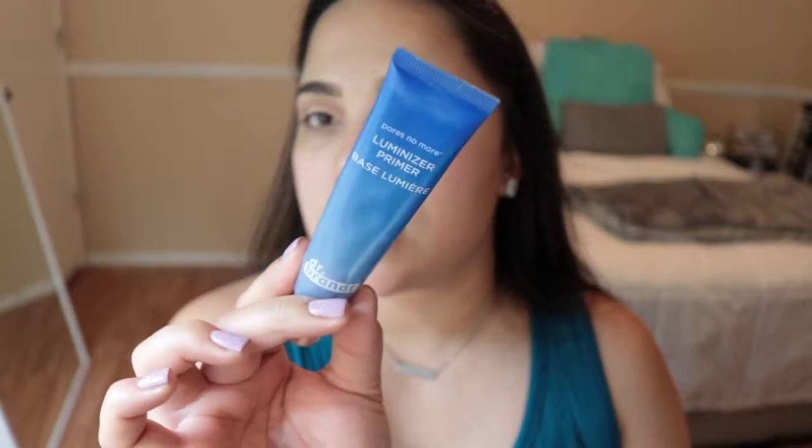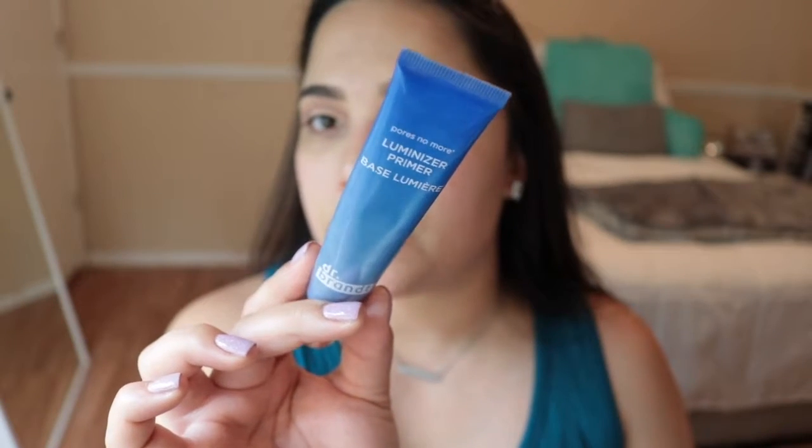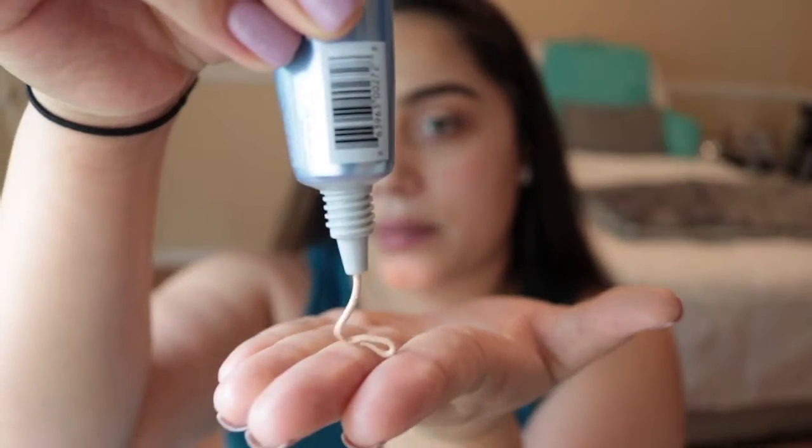I'm going to prime my face starting with the Dr. Brandt Luminizer Primer, which was in a Boxy Charm box. I'll take a little bit of that and prime my face. I feel like I've been doing my makeup forever.